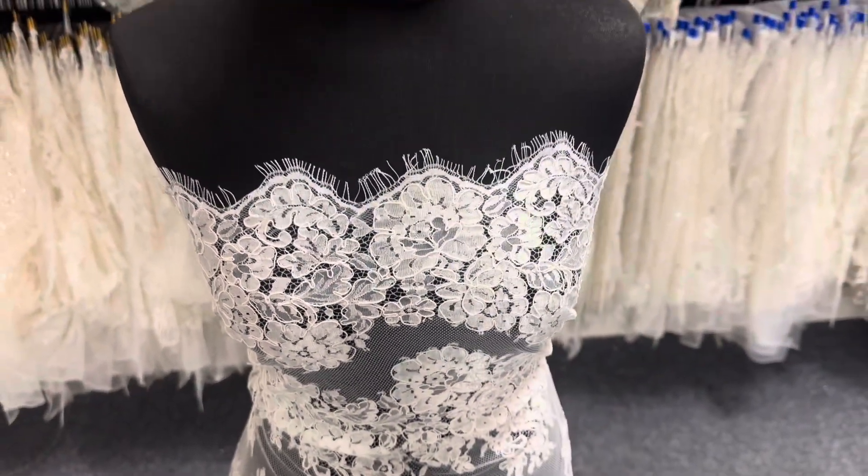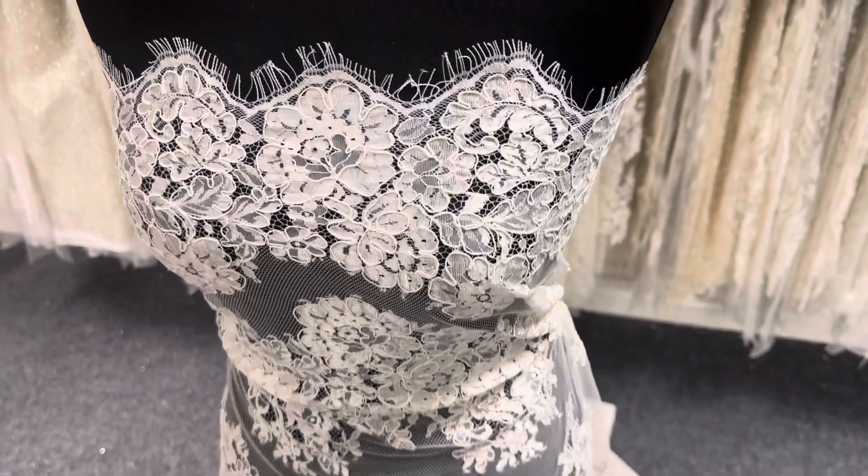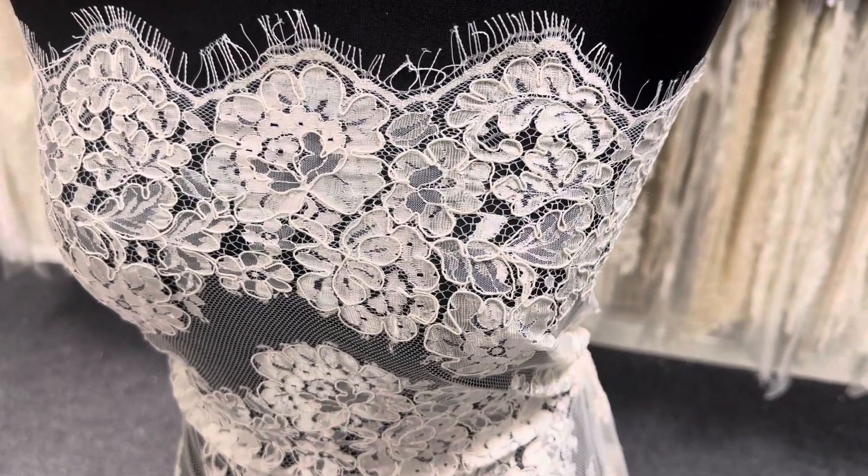As with all the laces, it's available from stock and without minimum quantity — a lovely ivory lace called Kira.